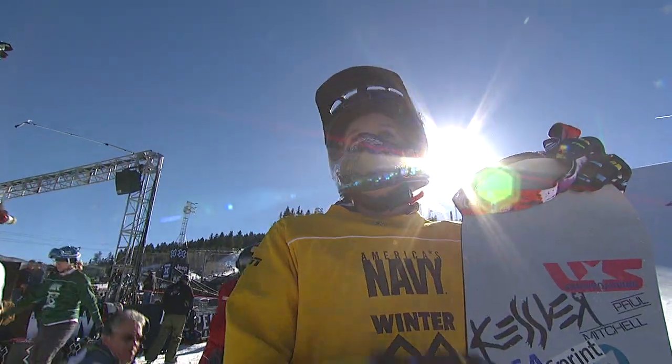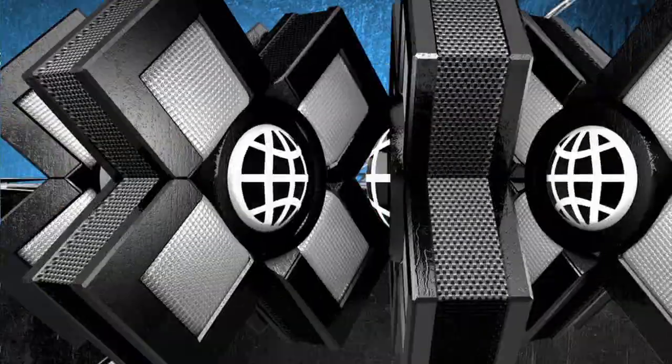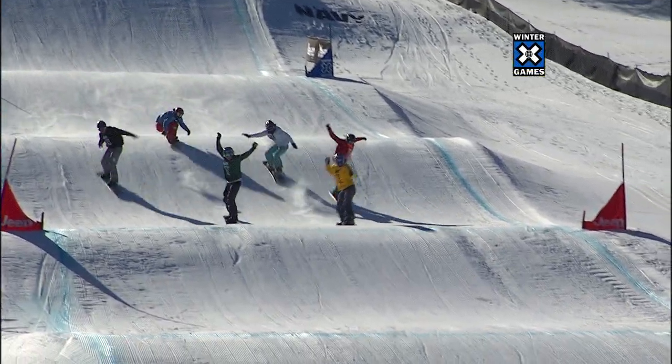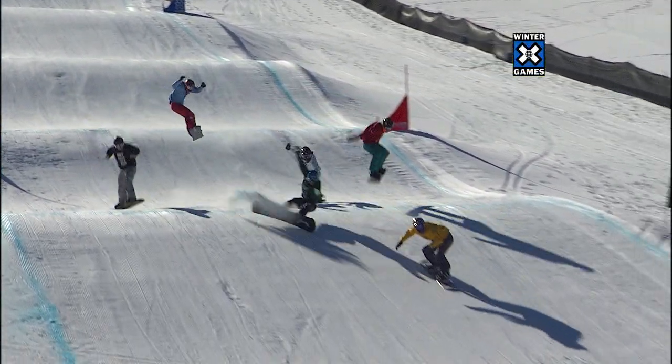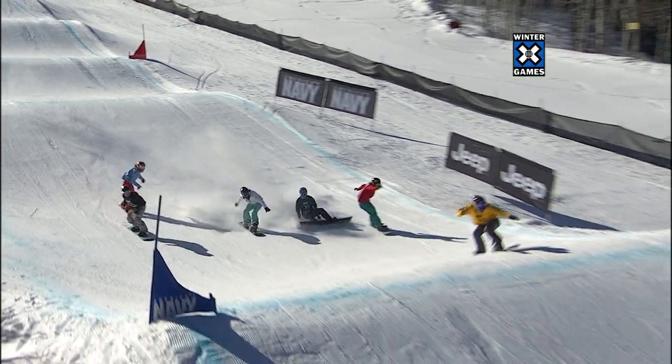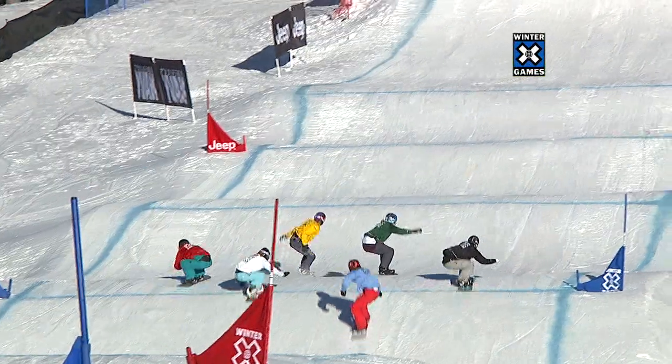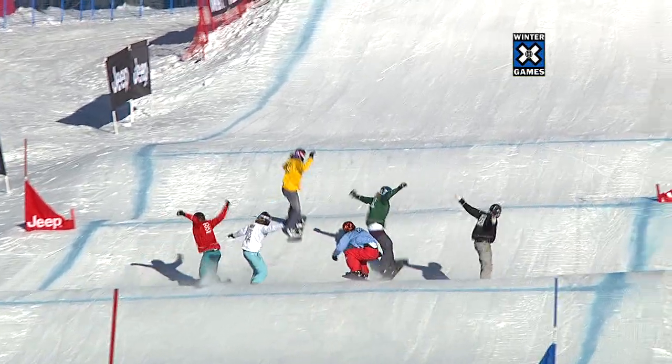It looks good from the start, both her and Dominique Malte got a tremendous pull. Surprising though, Malte in the green bib there — you see her having troubles in the rollers. She's been great in there today; she's got that tall frame, 5'11, but not able to absorb critical terrain there.